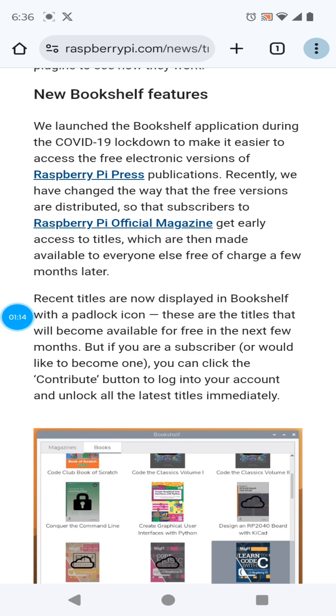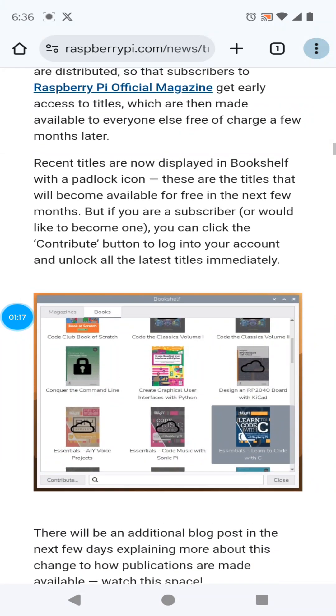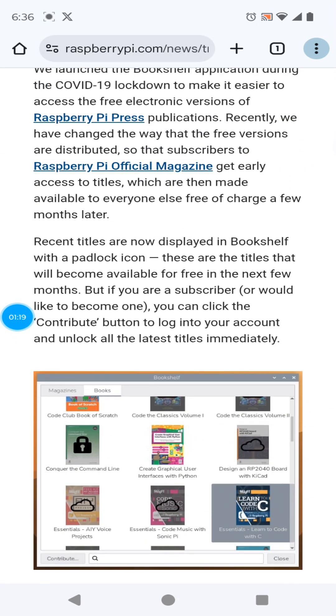New bookshelf features basically give you access to all of the Raspberry Pi Press publications. If you're a subscriber, you can look at the latest titles, but if you're not a subscriber, you'll now see which ones are locked for future release.